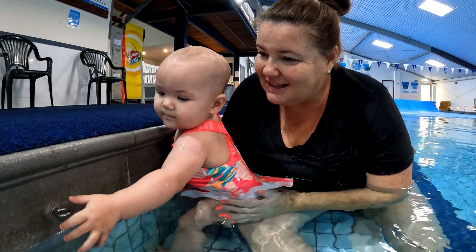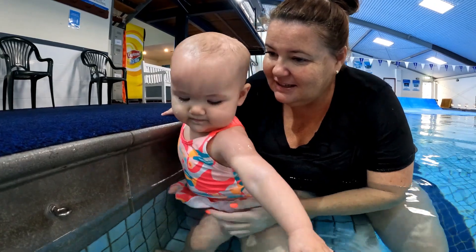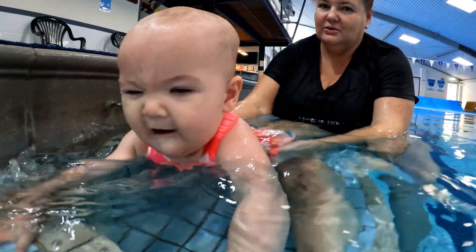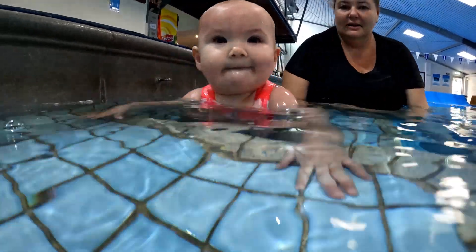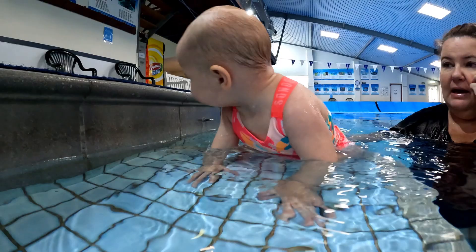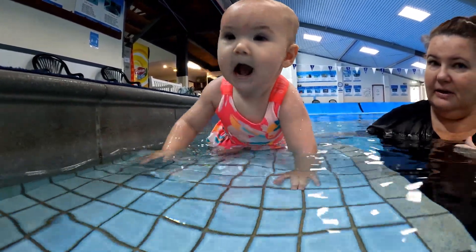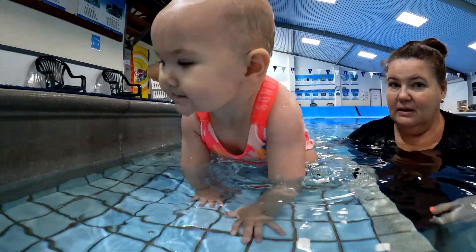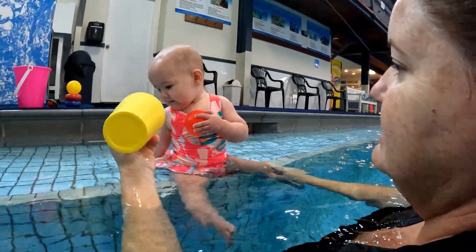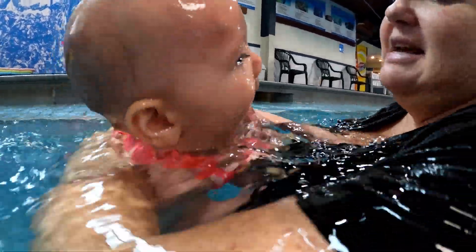Lulu, eight months, learning self-submersions. Once a baby is capable of comfortable assisted submersions towards the parent or teacher, and baby has mastered gripping and become more and more independent on land — pulling themselves up to a crawling or standing position — and if you have been skill building, they will be ready for self-submersions in the learning process.